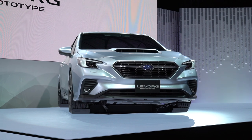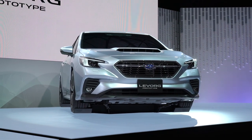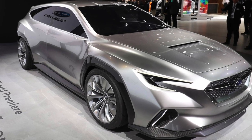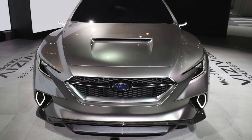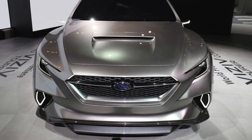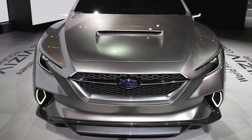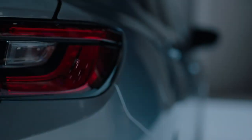The LeVorg serves as a design preview for the next generation WRX sedan. You may recall the Visiv concept which debuted here in Tokyo in 2017. That design language started on that car with the muscular six-sided grille, the strong center accent line, and the sharper headlights. The LeVorg takes that design closer to production.